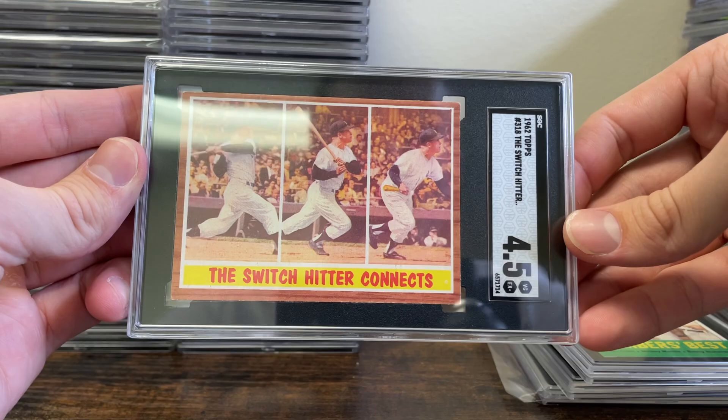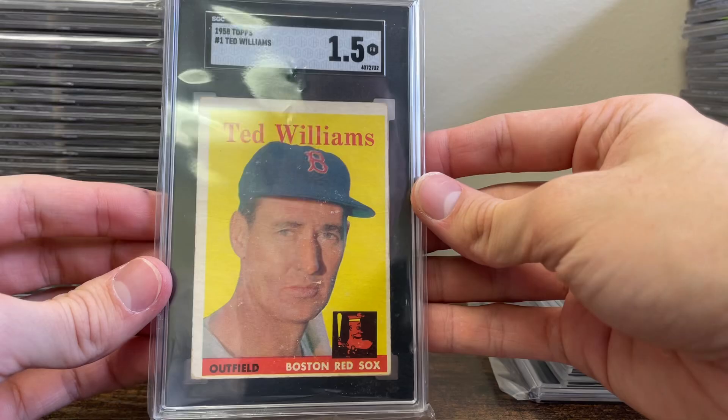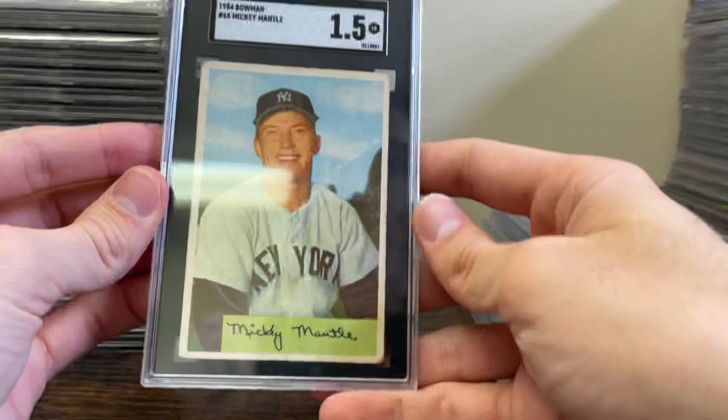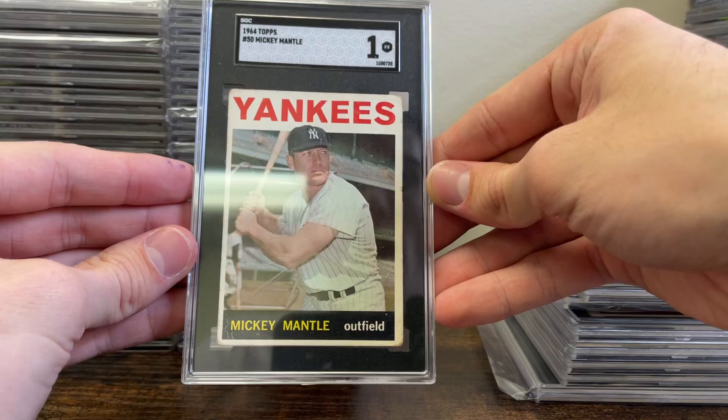A '61 Topps MVP Mantle in a 2, a '58 Topps Ted Williams in a 1-5. Sending two of the Sievers — one came back a 6 and one a 4. Here's a big one: a 1954 Bowman Mickey Mantle in a 1-5 — that is pretty amazing. And a '64 Topps in a 1.